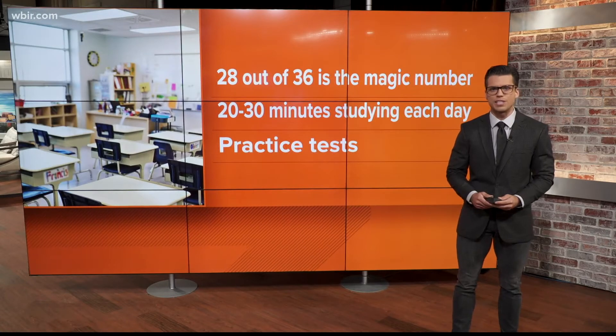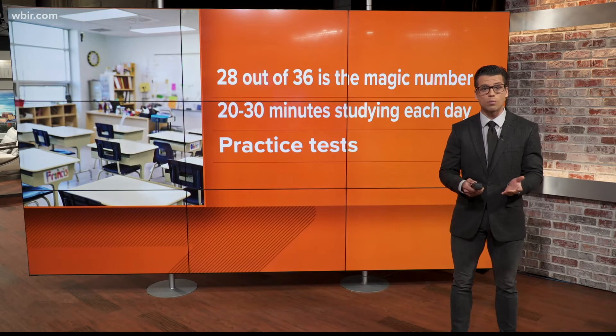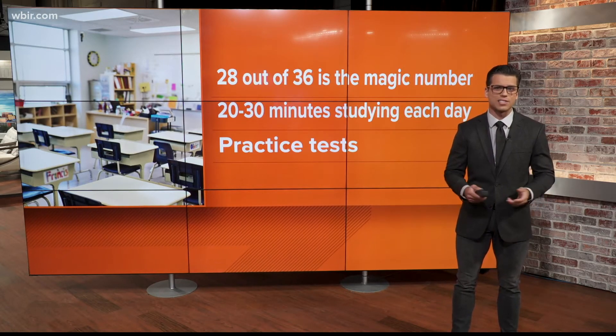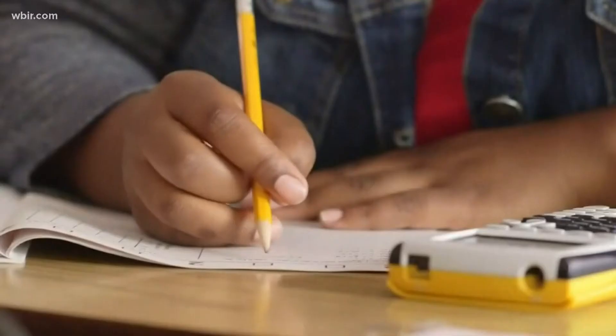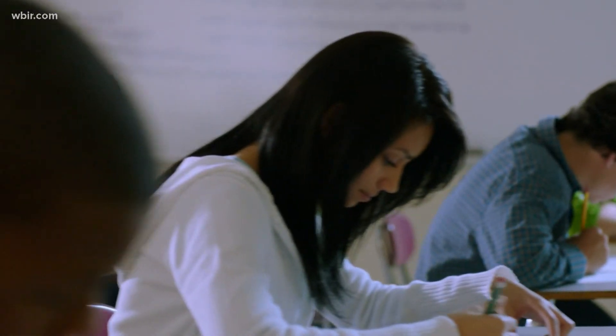Kevin Ward, director of the Sylvan Learning Center in Knoxville, says scoring a 28 on the ACT is the magic number. Getting to that score will take 20 to 30 minutes of studying a day for a few months and a handful of practice tests along the way. Doing this can save you and your family thousands of dollars — it could give you two years of college paid for, or even full rides. It can really provide ease for parents and ease for the student.